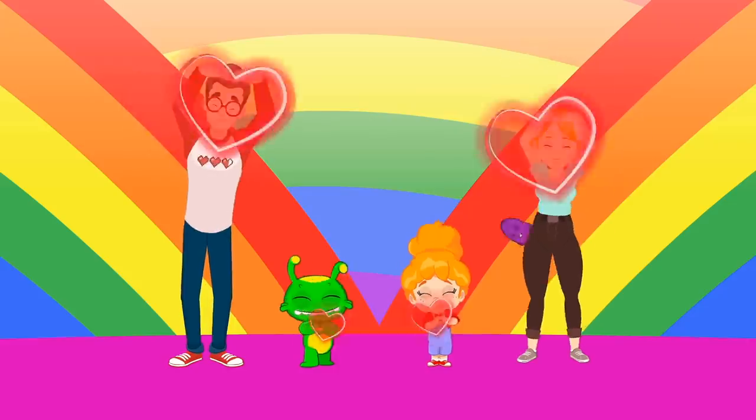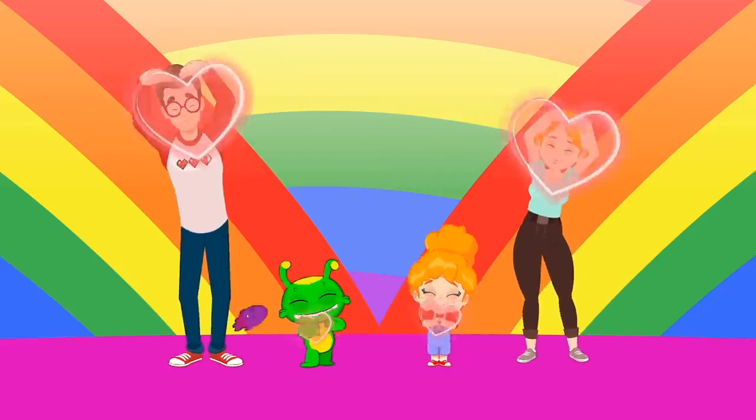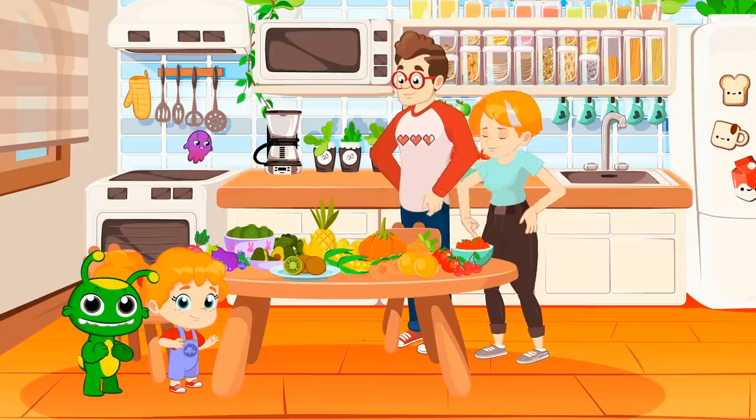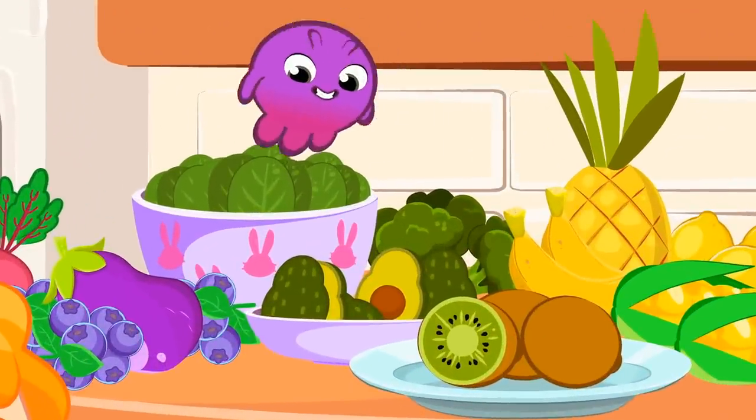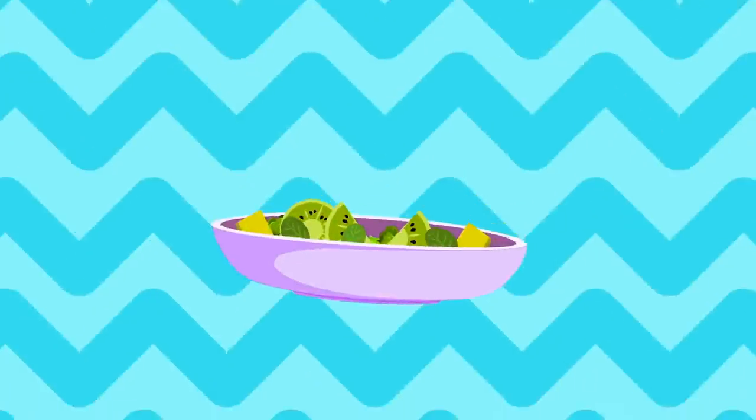We love, we love, we love veggies! We love, we love, we love fruits! Green! Green! Look for the green — spinach and kiwi, avocado, broccoli! All green fruits and vegetables!